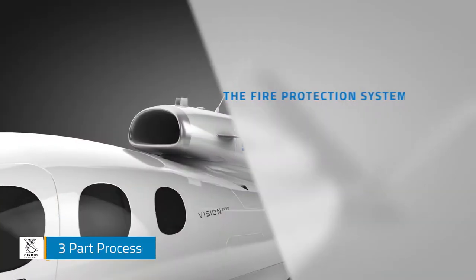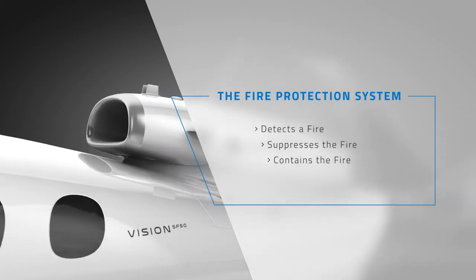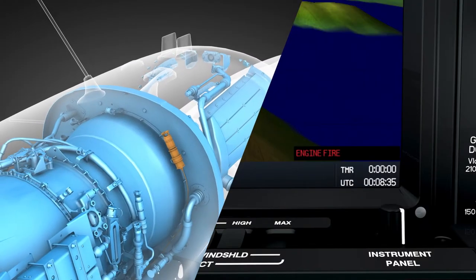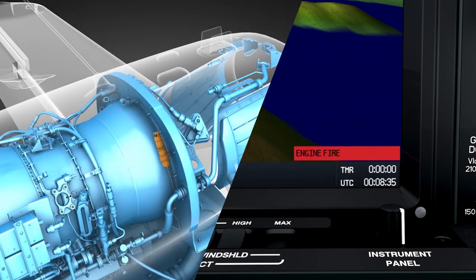The fire protection system is a three-part process: detection, suppression, and containment. The system detects when a fire exists in the engine compartment and provides the means to suppress the fire by containing and extinguishing it.